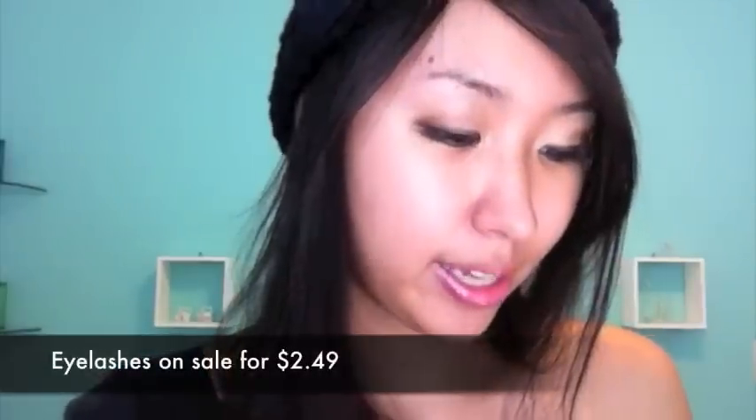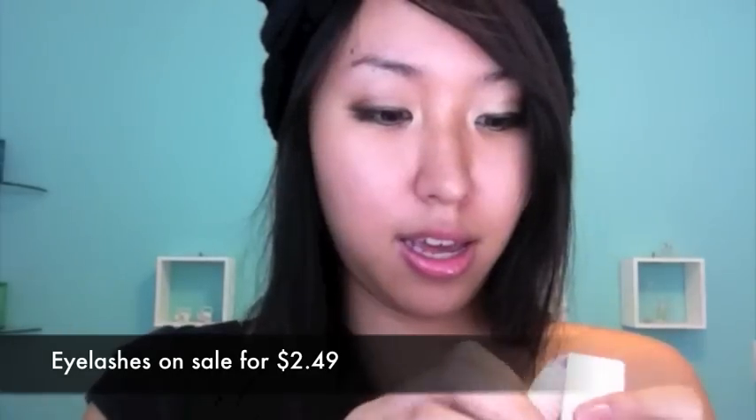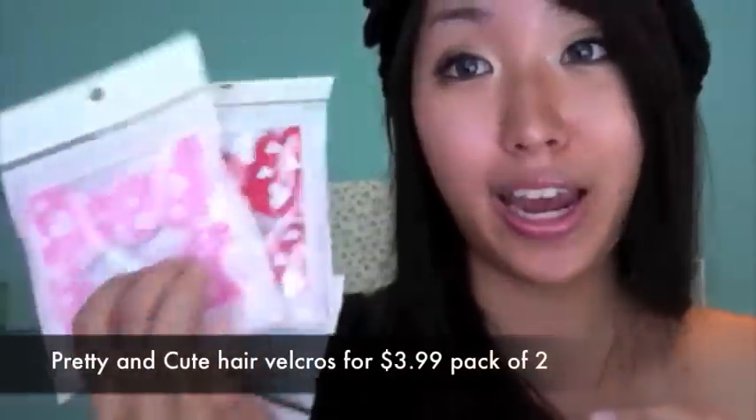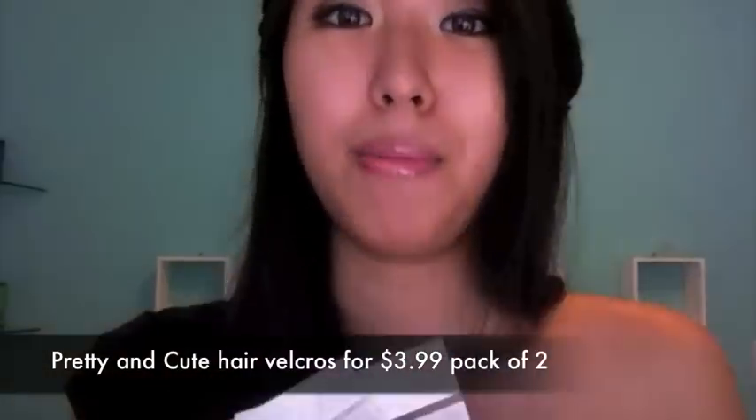I also got some cute eyelashes and a bunch of hair velcros that come in all different colors. My sister got the white one; I got the pink with hearts, the red with hearts, and the blue with dots. They're so cute and they're all about four dollars — under four dollars.